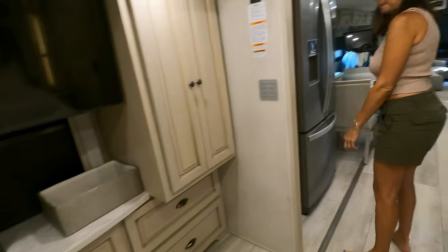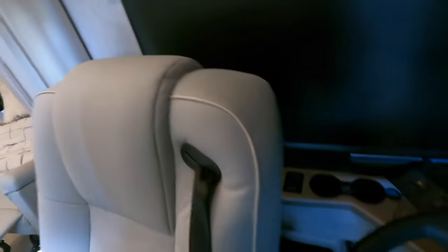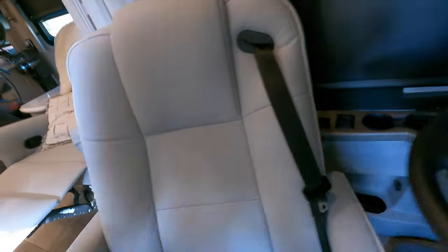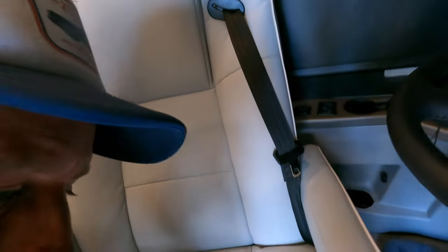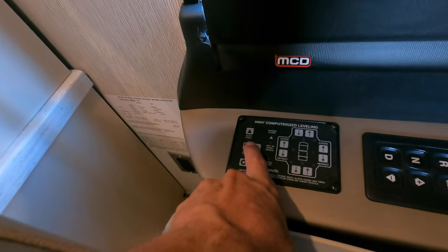Maybe let's check the outside. Let's go outside and do a little bit of the outside tour.